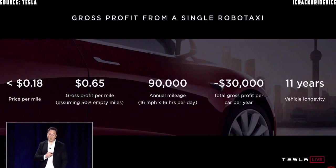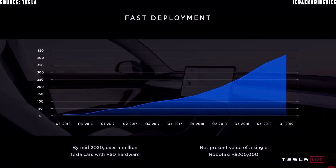The probable gross profit from a single robo-taxi is something on the order of $30,000 per year. By the middle of next year, we'll have over a million Tesla cars on the road with full self-driving hardware, feature-complete, at a reliability level where no one needs to pay attention — meaning you could go to sleep. From our standpoint, we'll have over a million robo-taxis on the road.